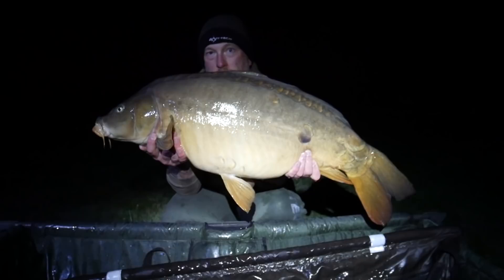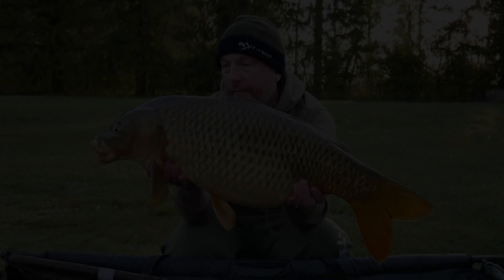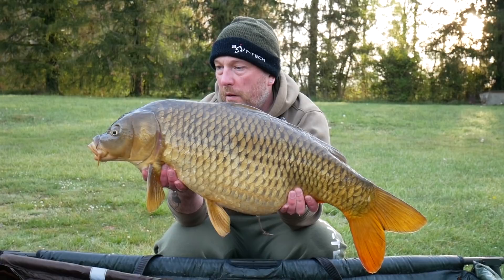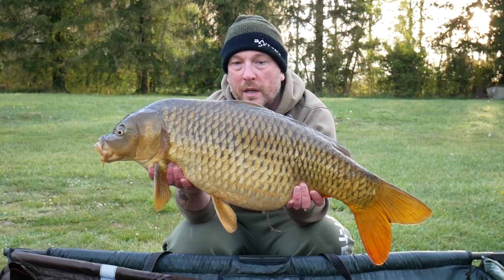It's just after first light and I've nailed this 21lb 10oz common, again on an 18mm Triple N pop-up. Again it was a boat battle — this one probably put up more of a scrap than any of the others, and it's probably the smallest one so far, but it's definitely very welcome.